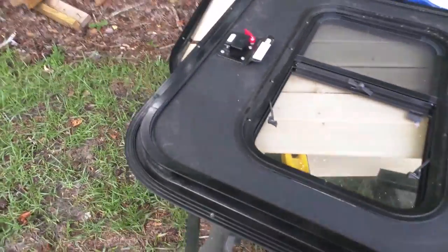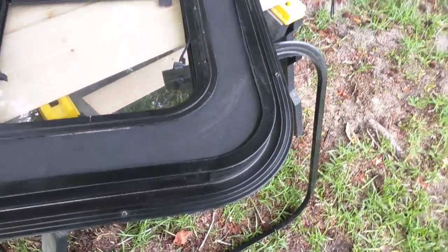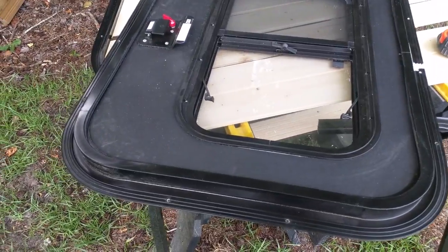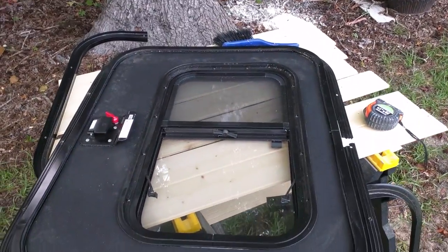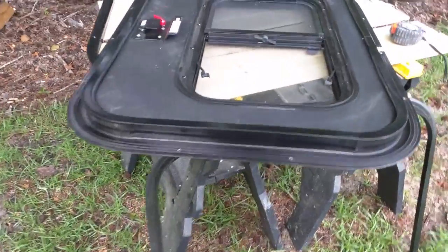The corner radii on these are specified by the manufacturer as four and a half inch radii. He told me he cuts them at four and three-quarter inches. I was a little scared because I didn't have these when I cut them out, so I cut them four and a half and they were tight — I had to go back and open those up. I'll show the installation in a later video.